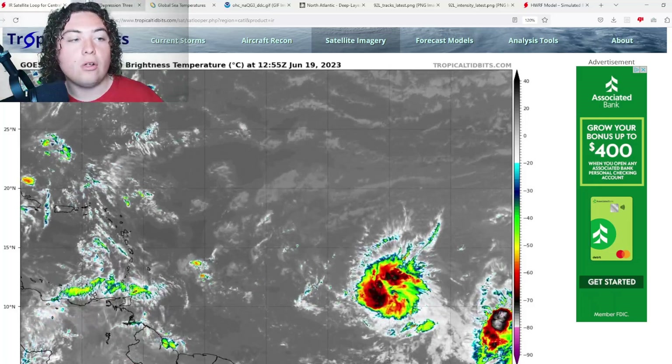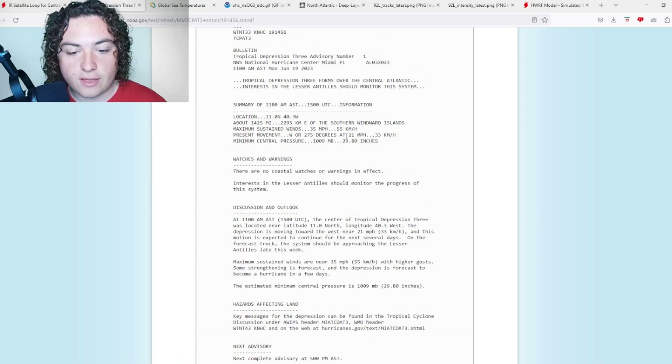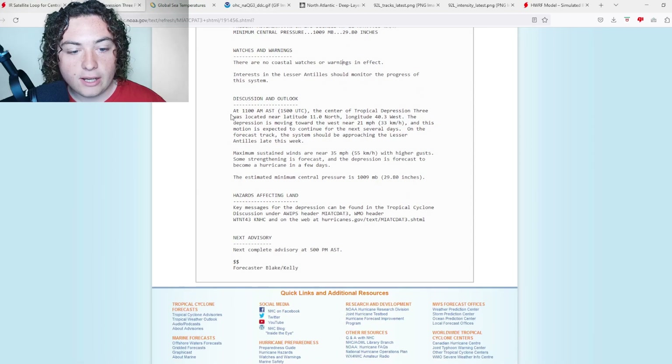We have all the information right here. Maximum sustained winds are currently 35 miles per hour, moving west at 20-21 miles per hour. The minimum central pressure is 1009 millibars. At 11 a.m., the center was located near latitude 11 degrees north, longitude 40.3 west, moving at 21 miles per hour. It is expected to strengthen into a hurricane in the next few days.